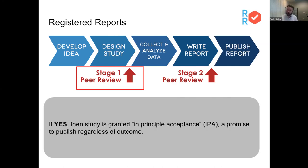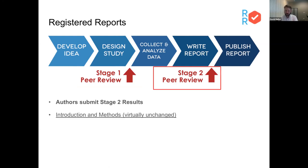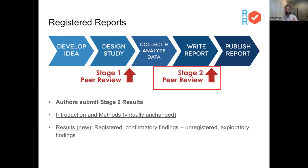If the answer to all those questions is yes, the journal has the option of providing in-principle acceptance — IPA. I'll use that term several times throughout this webinar. That's a promise given by the journal to publish the resulting work regardless of the outcome of the main outcome of the study. After the work is completed and written up, authors submit a Stage 2 results section for peer review. That will include the introduction and methods which had been previously provided, a new results section with all registered confirmatory findings, any additional exploratory findings clearly indicated as such, and a discussion of the implications.